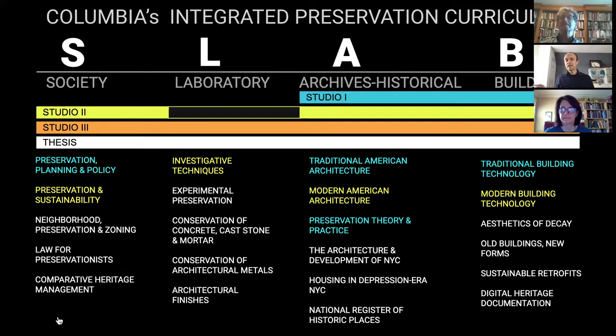The S stands for society, the L for laboratory research, the A for archives and historical work, and the B for buildings, the actual physical objects. The whole curriculum is organized around a structure of three studios. Each studio is one semester and they culminate in a thesis — that's our two-year program. Each semester is a studio and then the last semester is a thesis. There are a number of required classes that go along with these studios.